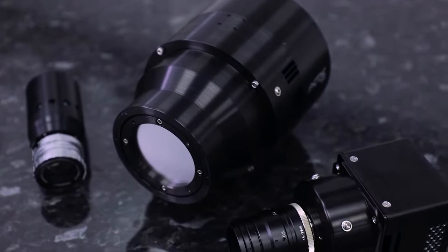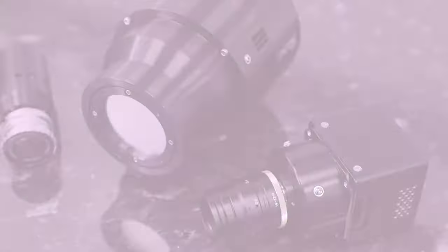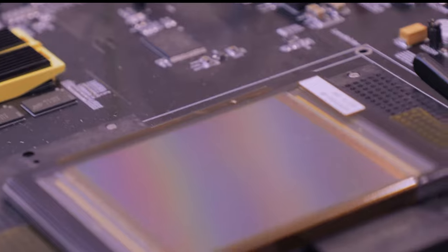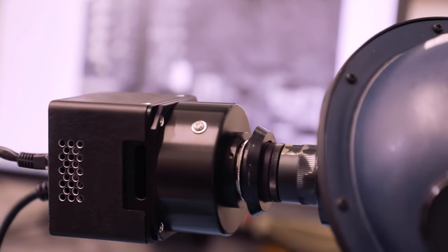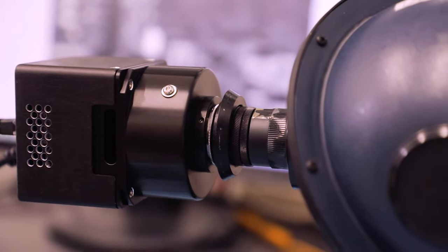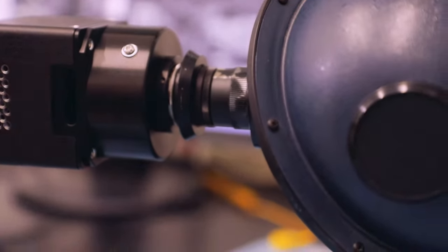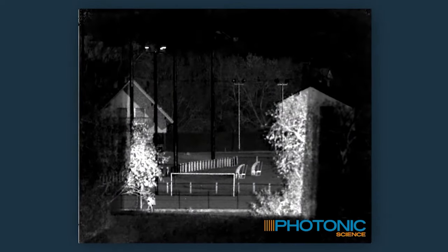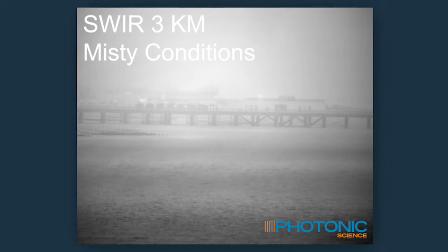Our products at the moment include our x-ray cameras — both direct and mainly indirect x-ray cameras. Alongside that, we have our neutron cameras as well, and we're one of the very few companies in the world that provide neutron cameras. Then we move into our optical cameras, based either on CCD or more commonly now on sCMOS and CMOS technologies. We also offer SWIR cameras which span the range of 900 to 1700 nanometers.